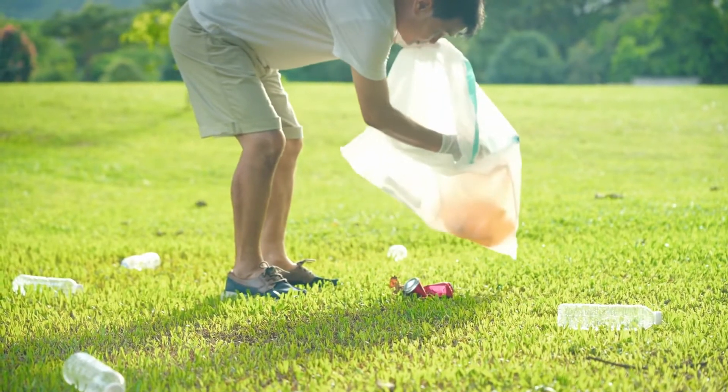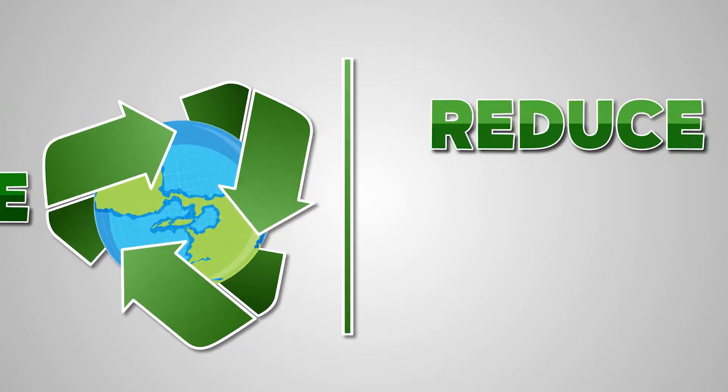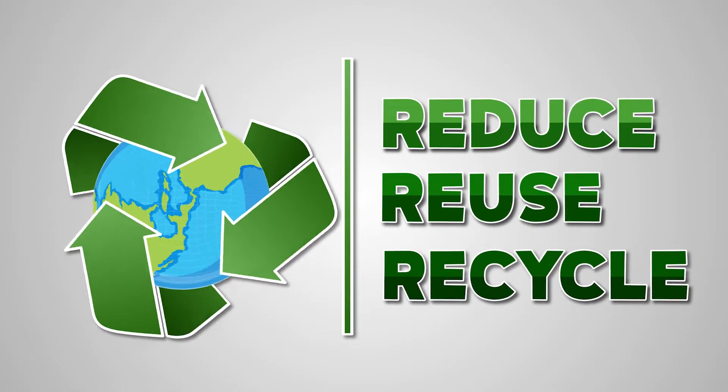Did you know we can do many things to help our environment? We can reduce, reuse and recycle.